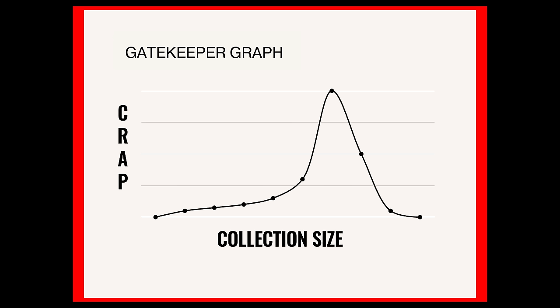The gatekeeper graph is a scientifically accurate representation of how much crap you take each time you purchase a new treasure and grow the size of your collection. The Y-axis is a visual representation of how much crap you take — the higher the number, the more crap taken from your wife, husband, girlfriend, boyfriend, or whoever is gatekeeping you. Let's go one level deeper on this crap curve.